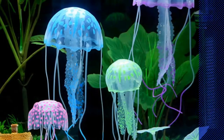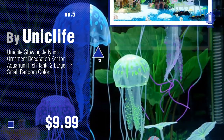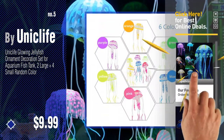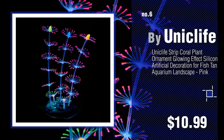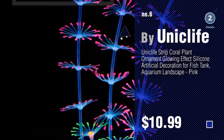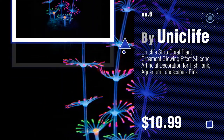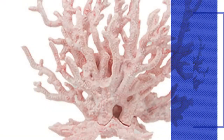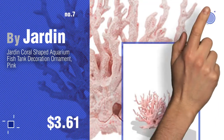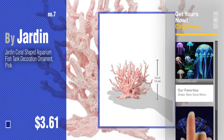Number five by Unique Life. Find these aquarium decor coral ornaments at up to 70% off by clicking the circle. Number six. Number seven by Jardin. Click the circle in the corner to find more amazing products and gift ideas.